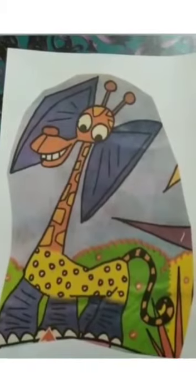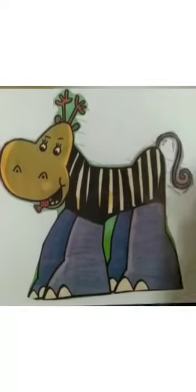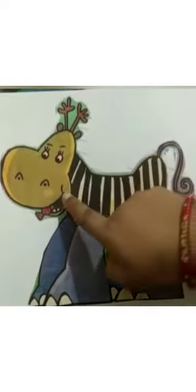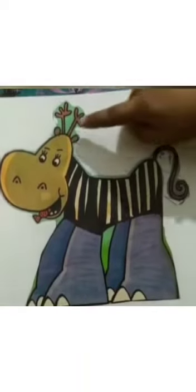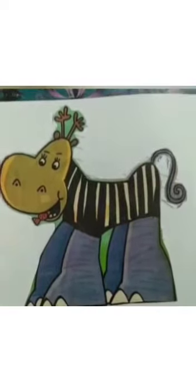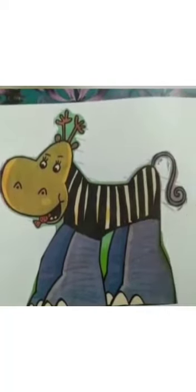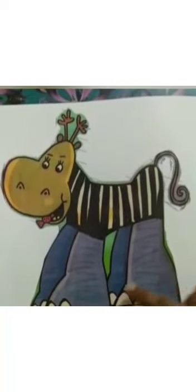Now, one more strange animal we will see. Next strange animal. Now you identify — which animal is this? Strange animal. See, whose face is this? Hippo. And whose horns? Deer. Body of a? Zebra. Whose tail? Monkey. And legs of? Elephant.